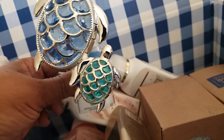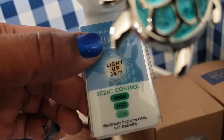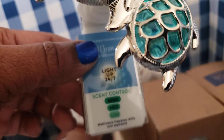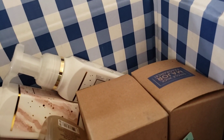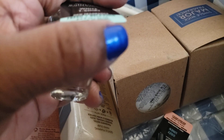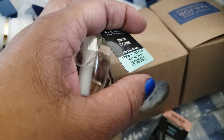I did get this turtle — these are really really cute. It's scent control and a nightlight, so we get a double effect there. I went ahead and got a white t-shirt wallflower because I thought that I got one in store but I didn't.